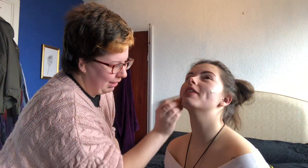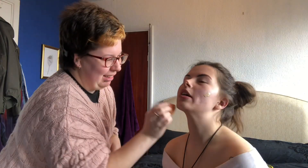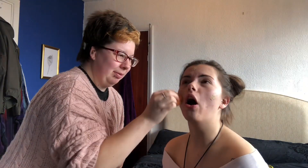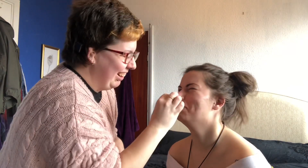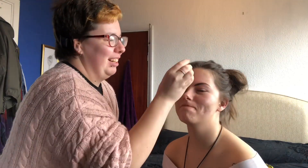You pull really weird faces when you do your makeup. And when I shave, yeah I pull weird faces, but not as weird as yours. Just get on with it!